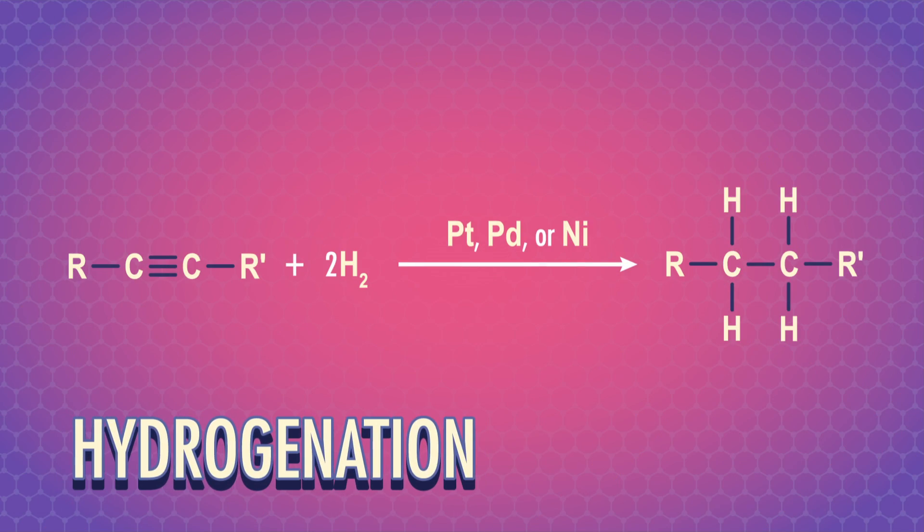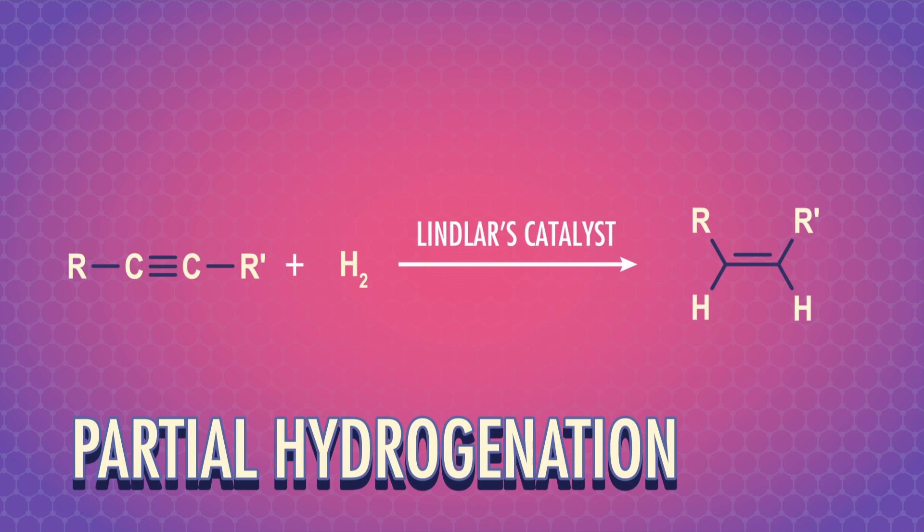To round out this episode, let's explore one last tool that we used on alkenes too: reduction. Reduction by hydrogenation is when we add hydrogen across pi bonds to make an alkane, with the help of a metal catalyst like platinum, palladium, or nickel. We can also manage to do a partial hydrogenation on an alkyne to form an alkene and stop the reaction early. Lindlar's catalyst is a complex palladium-based catalyst where some of the reactive sites on the palladium are unavailable, keeping the reaction from going all the way to an alkane. With Lindlar's catalyst, the hydrogens add to the same side of the alkyne, giving us the Z isomer.